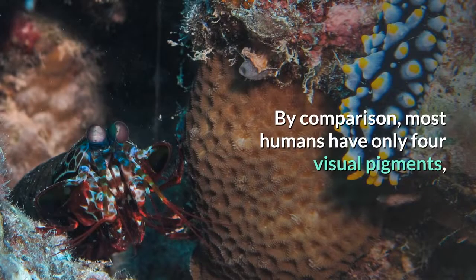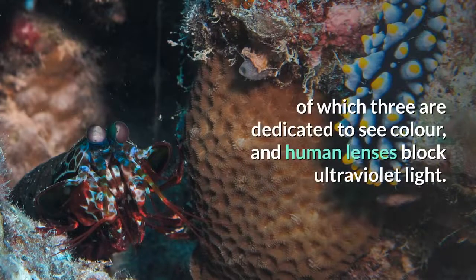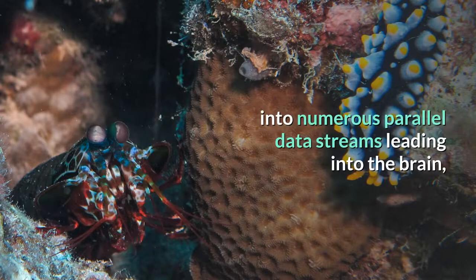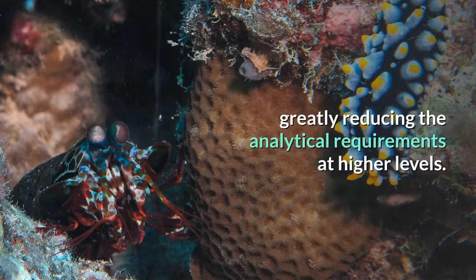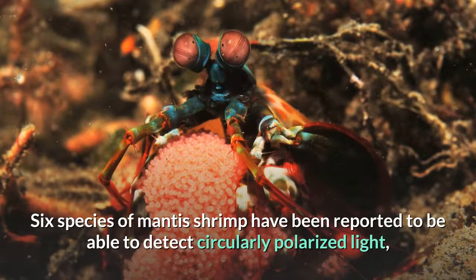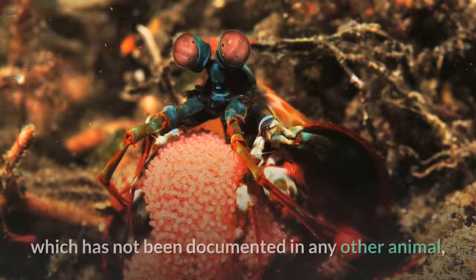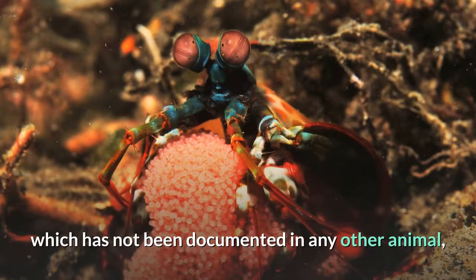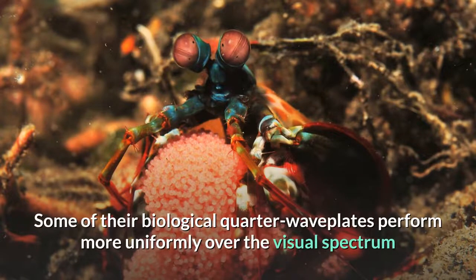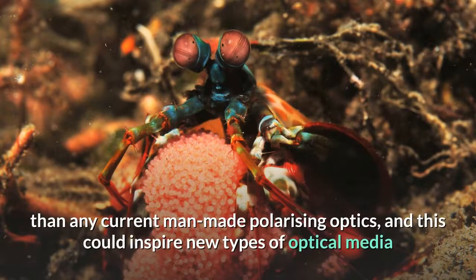By comparison, most humans have only four visual pigments, of which three are dedicated to seeing color, and human lenses block ultraviolet light. The visual information leaving the retina seems to be processed into numerous parallel data streams leading into the brain, greatly reducing the analytical requirements at higher levels. Six species of mantis shrimp have been reported to be able to detect circularly polarized light, which has not been documented in any other animal, and whether it is present across all species is unknown. Some of their biological quarter waveplates perform more uniformly over the visual spectrum than any current man-made polarizing optics.